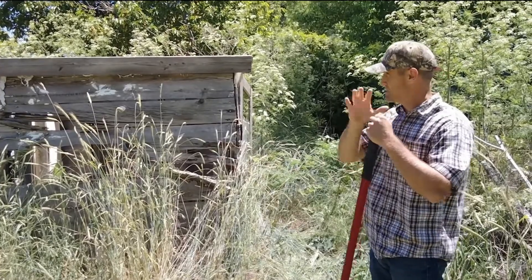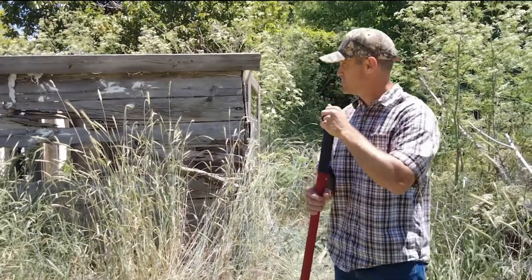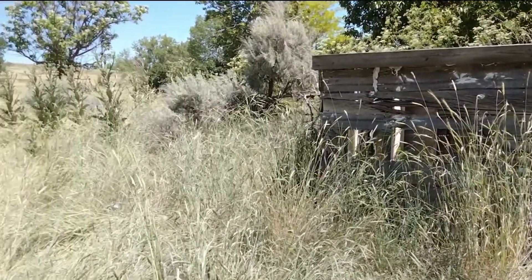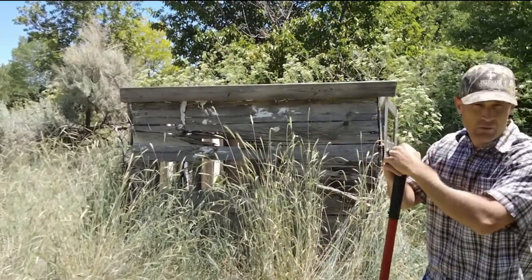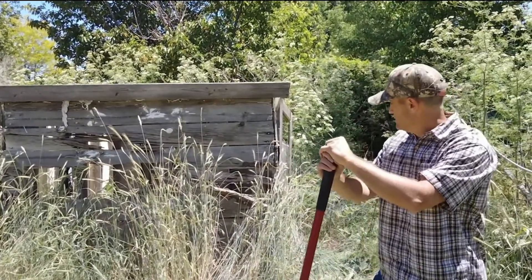We're just figuring out step by step what we're gonna do at this place because it's major. We've got to clean all the grass and the brush — the grass is six feet tall on the other side, it's started to fall over it's gotten so tall. We're looking at the step-by-step on how we're gonna do it.